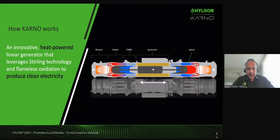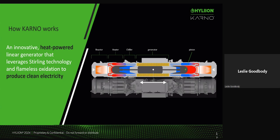Thinking about the linear generator — I think we're still having a little bit of trouble, Leslie, with the animation. Is that correct on this one if we click another time here? I could not get the animation to work.